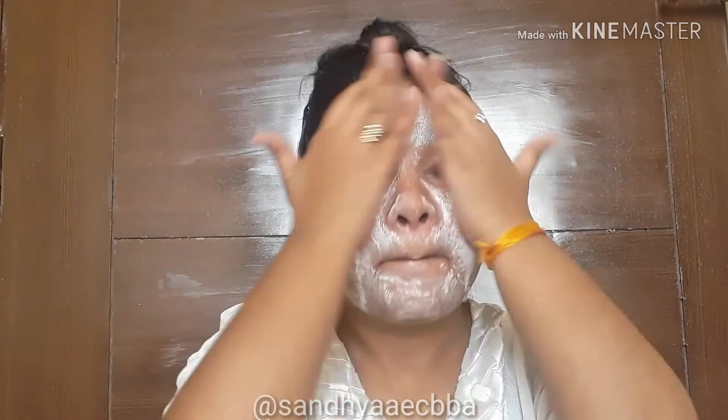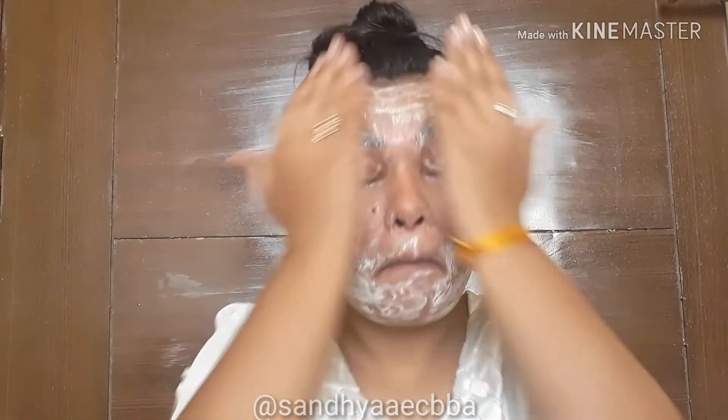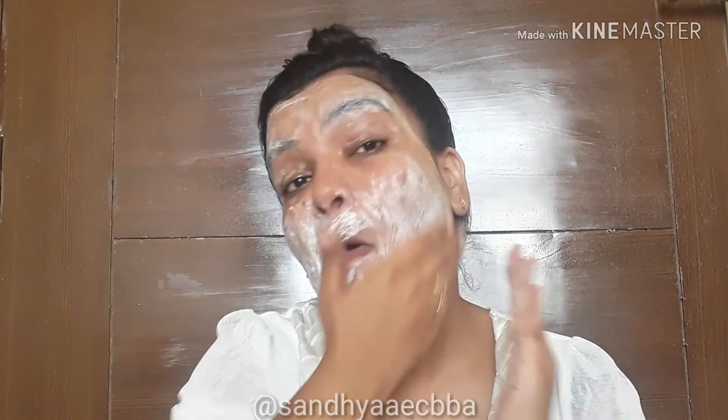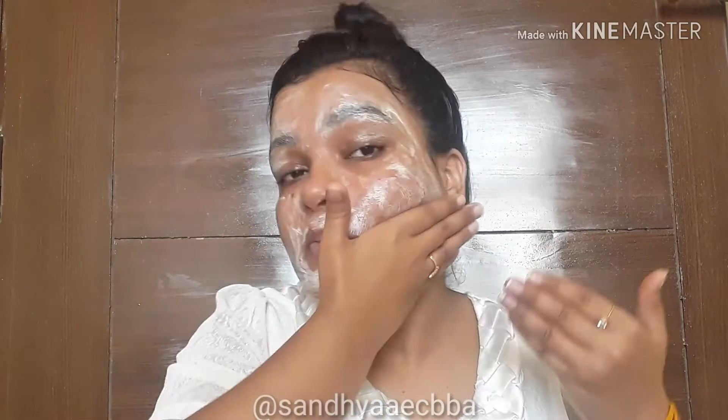As you may have noticed, I use this product directly on my face on dry skin without washing my face first. The consistency of the product is good enough that you can use it directly, and I personally prefer to use it without wetting my face because it deep cleanses your skin.